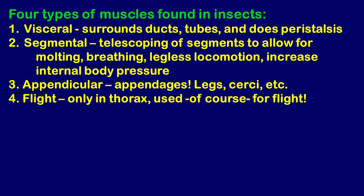The first type is visceral muscles. 'Viscera' basically means guts, so these are gut muscles that encase and surround ducts and organs. Peristalsis is the word for the squeezing and moving of food through the digestive tract — your body does this too. Once you swallow food, your intestines handle it all by themselves through peristalsis.